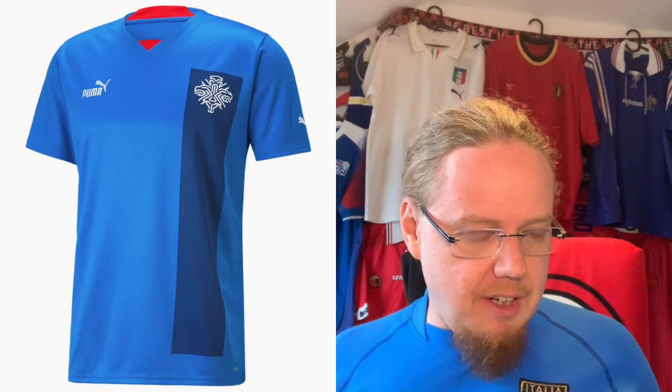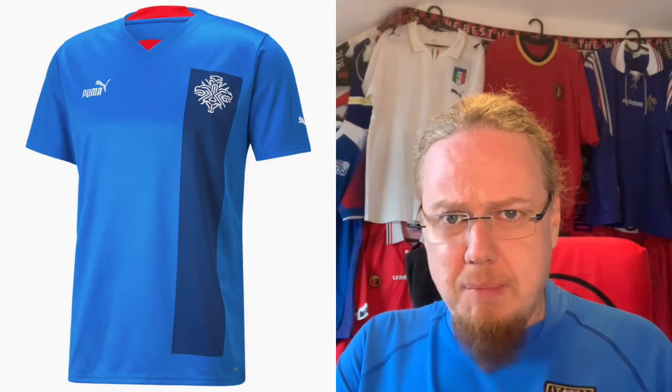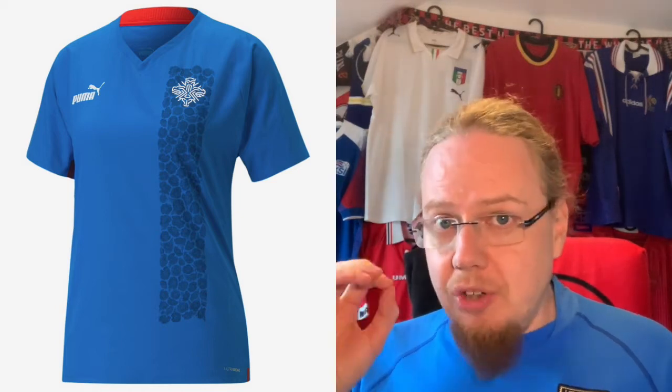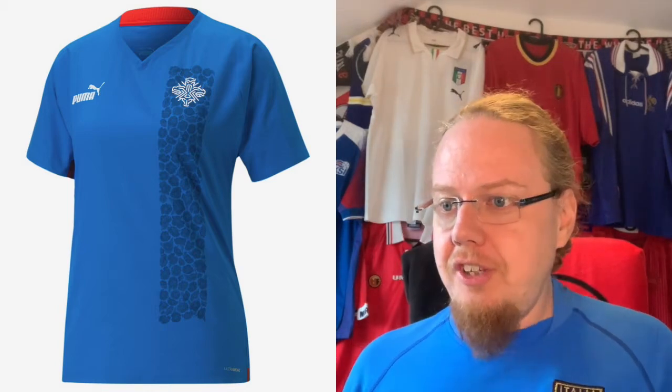We'll start with Iceland, which is one of the two Puma teams. For Puma, Footy Headlines isn't quite clear whether you'll see the men's or women's version, so I put the men's version up here but won't rate it. The women's version is very similar except the dark stripe is replaced with a stripe featuring a rose pattern from the Liberty collaboration. My only gripe is that those jerseys sell for 150 euros, which makes no sense.